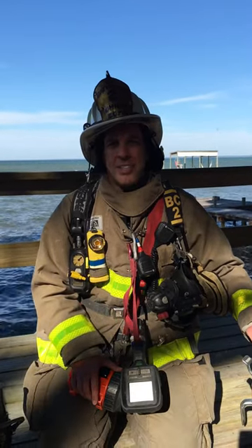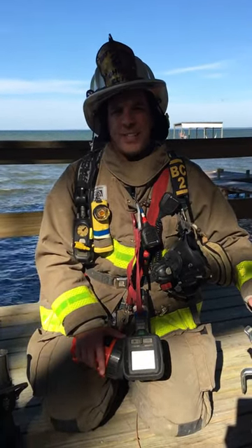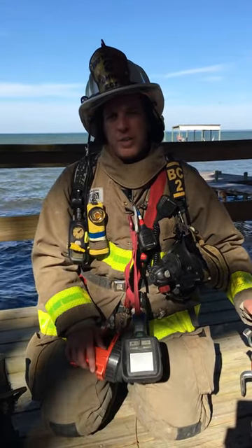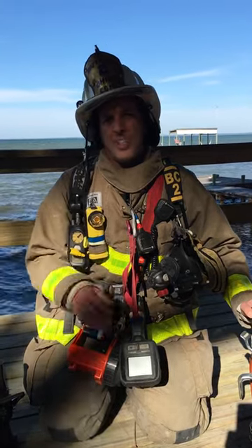Kurt Isaacson here. I hope this class announcement for FDIC International 2017 finds you well. I'll be teaching water on the fire at FDIC 2017, and I hope you'll join me as we discuss water on the fire — the importance of delivering the proper amount of water through the proper hose and nozzle package.